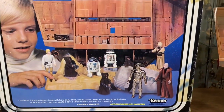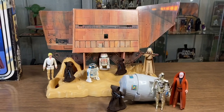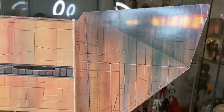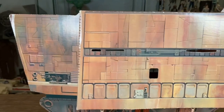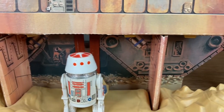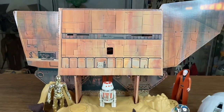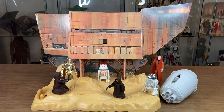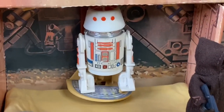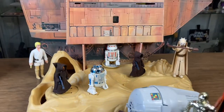Here is my complete Land of the Jawas playset, complete with the box. I've added in some figures to really give you guys a great feel of what it's all about. The sandcrawler is actually a cardboard backdrop which is beautifully hand drawn with awesome colors and a lot of detail. It looks like what we saw in the film, supported by two cardboard struts that fit into a plastic base. The colors instantly tell you this is the sandcrawler — Kenner did a great job.